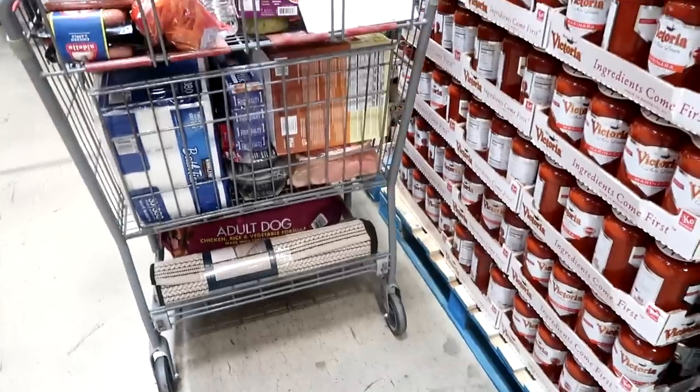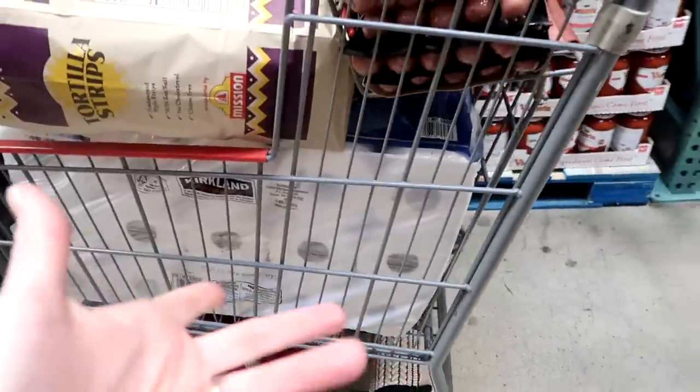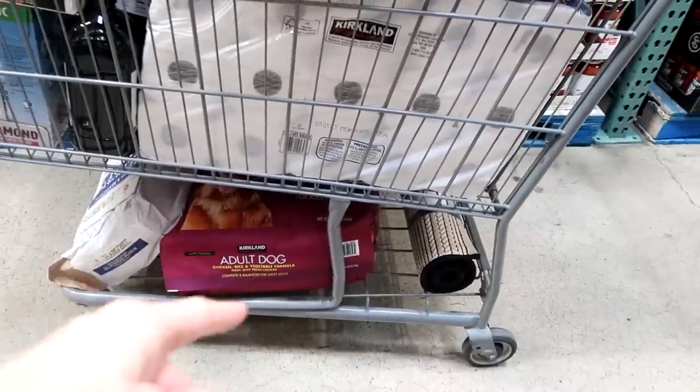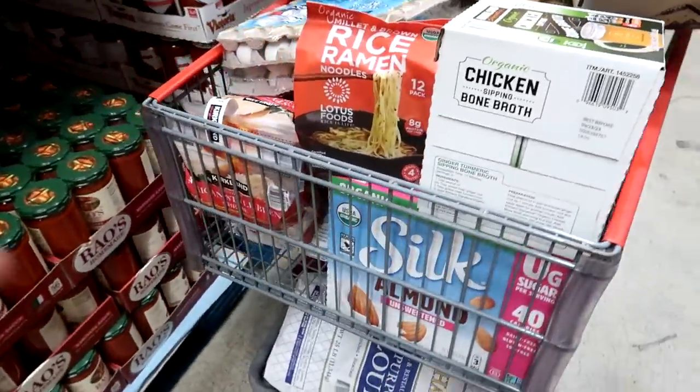Here's everything we're getting at Costco. It looks like more than usual because we have dog food, flour, and toilet paper, but I think this will sustain us for the month. Don't forget we also have a Target grocery haul to add to this. Let's go to checkout and see if I'm close. We made it home - let me show you what we got from Target and then give you the total.